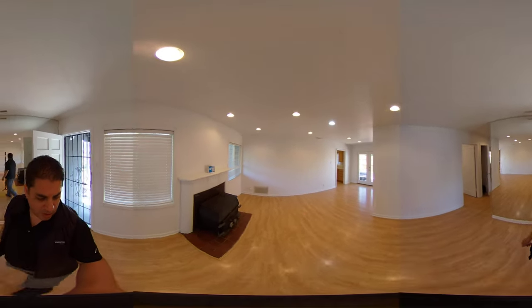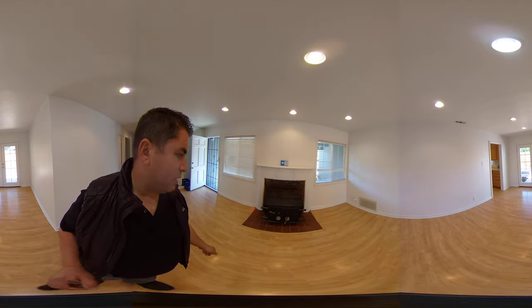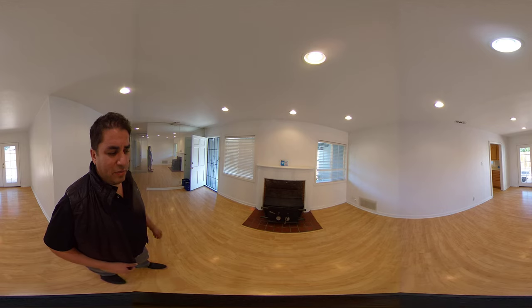So here we are in the living room. We have a nice fireplace right here — great for entertaining people. I'm going to give you guys a few seconds to look around in here.